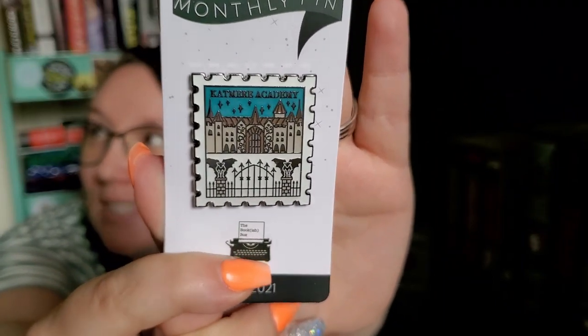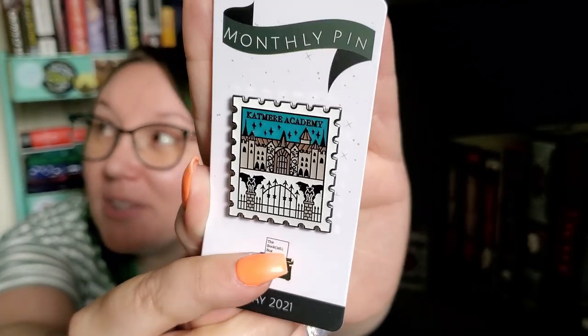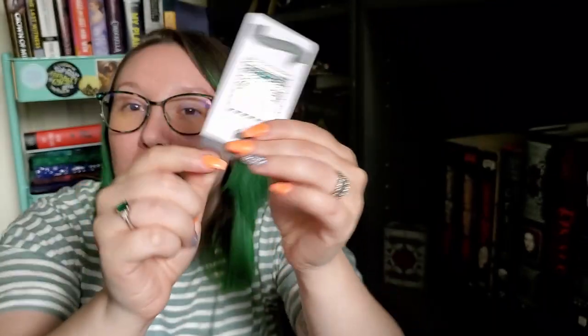Next we have our pin. It looks like this is inspired by Crave by Tracy Wolfe, designed by Blissfully Bookish Tees. I haven't read any of the other books in the Crave series besides the first one, but I enjoyed it and my plan is to continue on. It's Katmere Academy — this really cool postage stamp design. I've seen a lot of people do these stamps and I think it's really cool. It does mean that last month's art print was from the Crave series, so I was correct. Very proud of my memory.